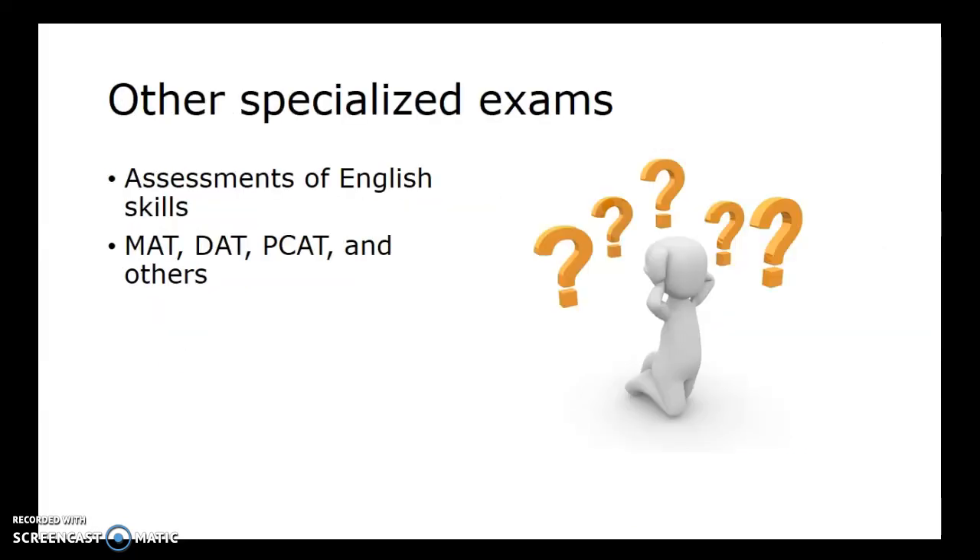There are other specialized exams as well. Assessments of English skills depend on the school and program to which you're applying. There is also the MAT — Miller Analogies Test — and some education programs will allow you to take the MAT rather than the GRE; it tends to be a bit less expensive and consists entirely of analogies. The DAT is for Dental, and PCAT is for Pharmacy College. Just depending on what program you're trying to get into, the exam would depend on that. Again, a lot of places are not requiring these exams as much for admission, so make sure you're matching up where you're trying to go with what they require.